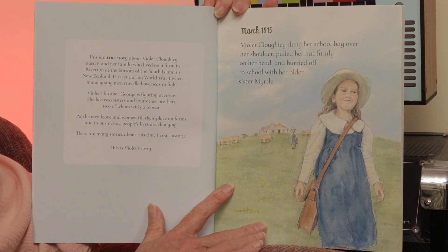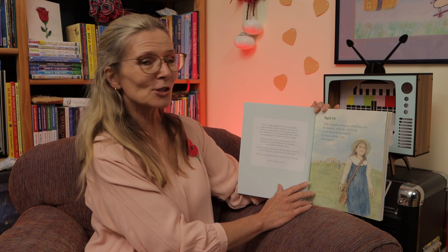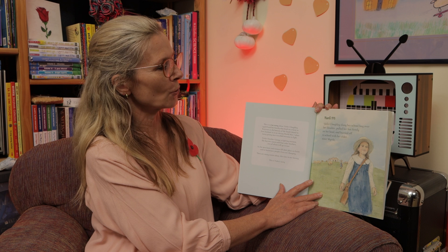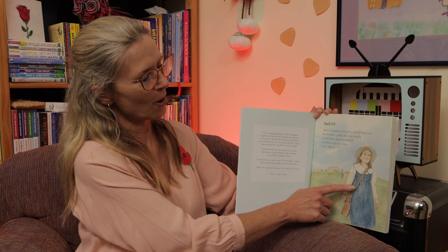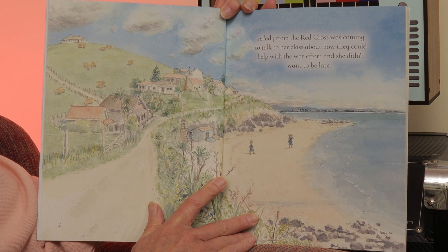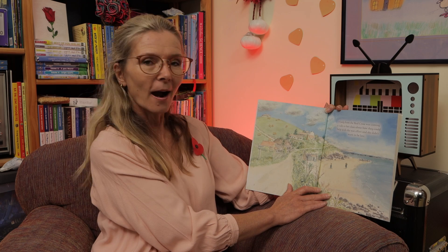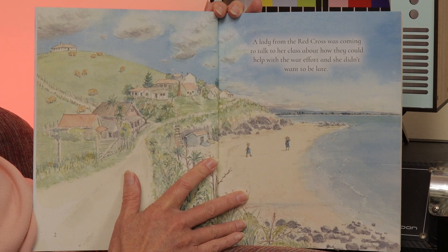It starts in March 1915. It's a true story about Violet Cloley, aged 8. Violet Cloley slung her school bag over her shoulder, pulled her hat firmly on her head and hurried off to school with her older sister, Myrtle. This is Violet here. Wow — look at how she gets to school. Across the beach.